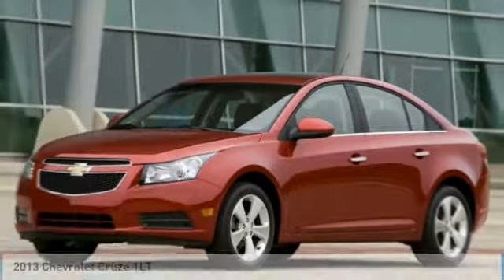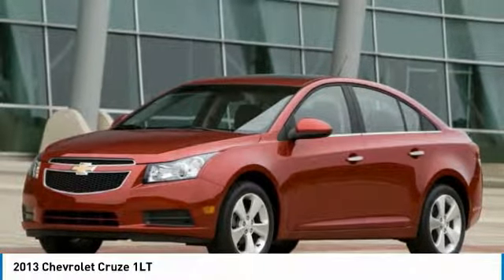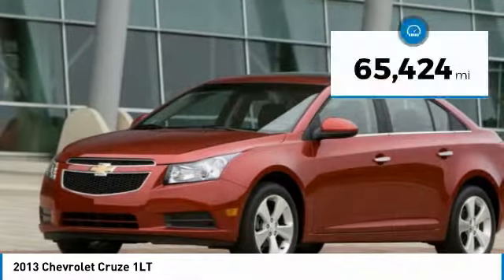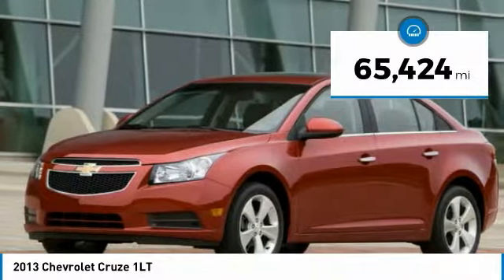Make a great choice today with the 2013 Cruze. The Cruze blueprint calls for more than you'd expect. This vehicle has less than 70,000 miles.